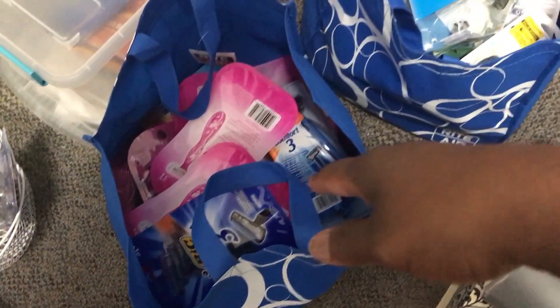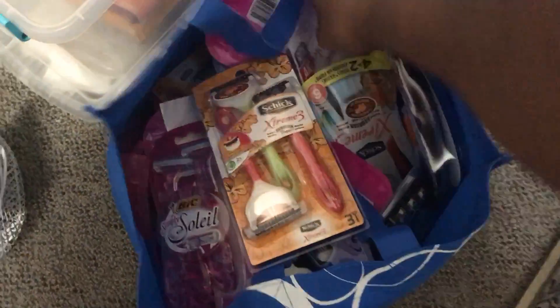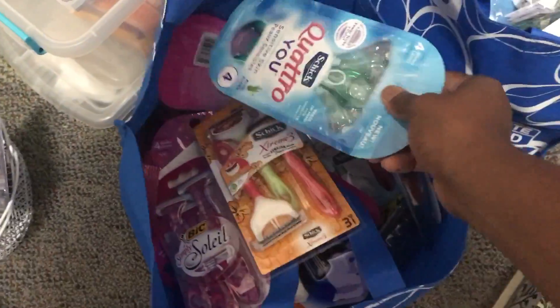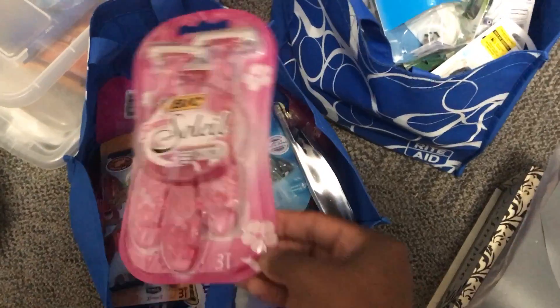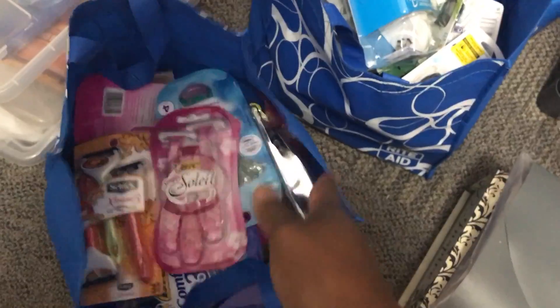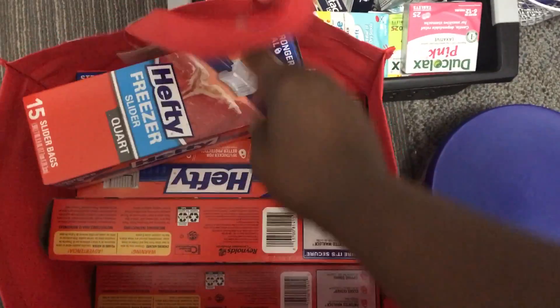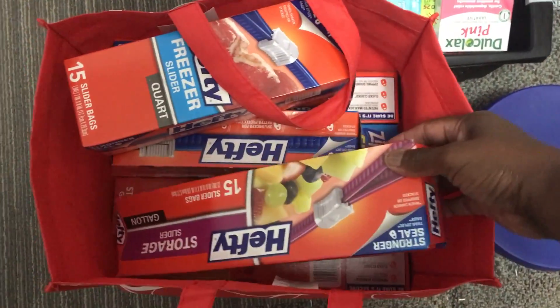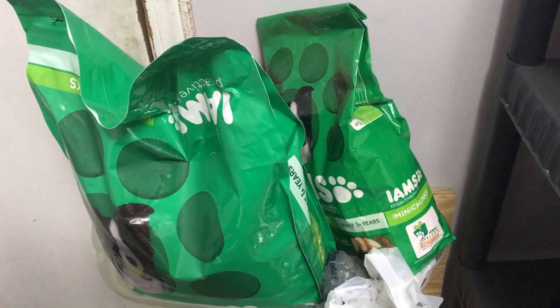Then in this bag I have all types of razors — from Walgreens, Dollar General, Walmart. I got these for about 27 cents after a three-dollar coupon. Then over here this is all of my Hefty bags — I got a quart size, freezer bags, and storage bags.